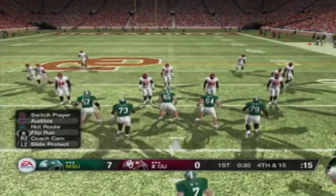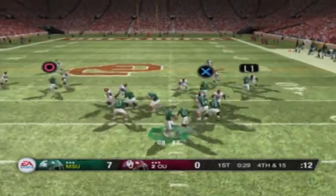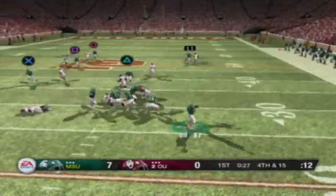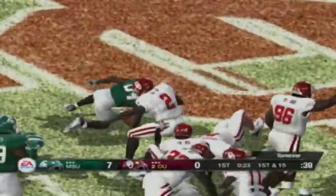So it's fourth down and the offense is still on the field. This is a pretty controversial call — I really would have expected them to punt this ball back. They'll bring him down at the 47.